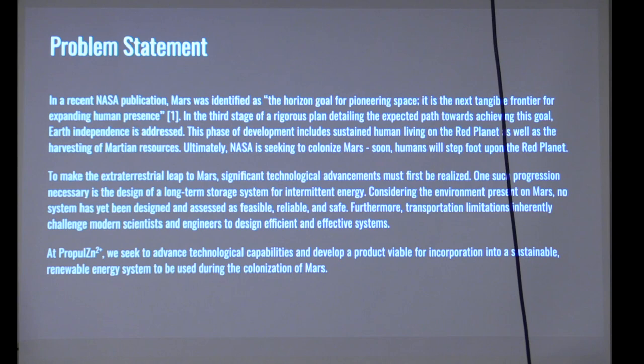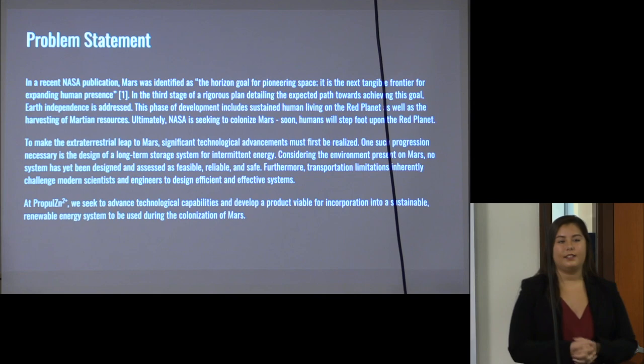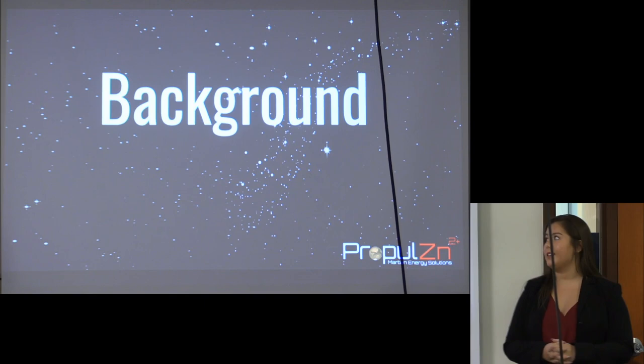One of these advancements is long-term energy storage with the use of intermittent energy sources. Nothing is currently on the market that is feasible, reliable, and safe. Both the unique environment on Mars and the transportation pose challenges to this design. We at Propulsion are seeking to advance these technological capabilities and develop a product viable for incorporation into a sustainable and renewable energy system for the colonization of Mars.